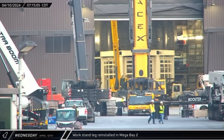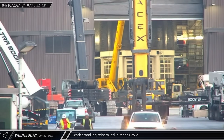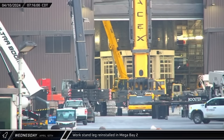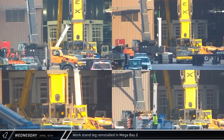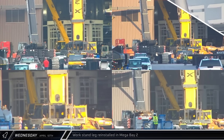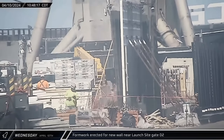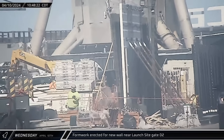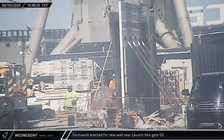A bit after seven o'clock on Wednesday morning, a crane in Mega Bay 2 was seen lifting one of the legs for a ship work stand and moving it to the back left corner of the building for reinstallation. Over the next hour or so, the other legs for the stand followed as crews worked towards getting that workstation back up and functional. Down at the launch site, crews started installing framework for the new concrete wall next to the D2 gate. This wall is being built where the container wall was before, which was demolished after not holding up to the forces of a Starship launch.